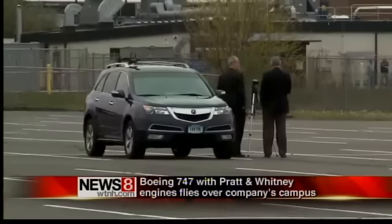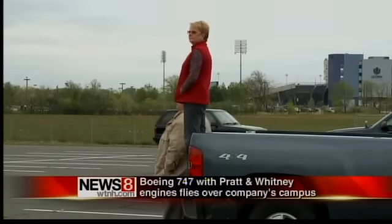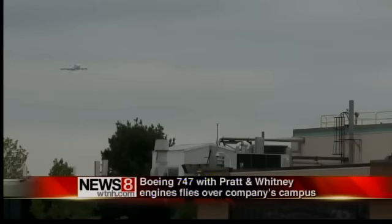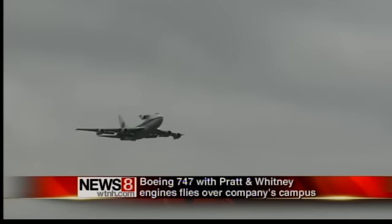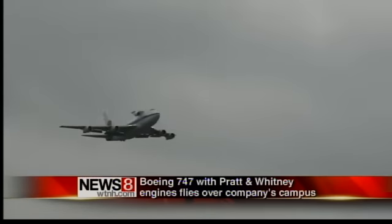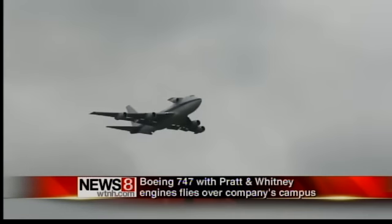The big 747 came around 4:30. Pratt and Whitney were showcasing what they call the PW-1200G engine. The engine was attached to what's called a stub wing, and Pratt boasts on its website that the engine has low fuel consumption, it's quiet, but it's a high-performance engine. Fans of the aircraft that we spoke with just thought it was pretty cool.